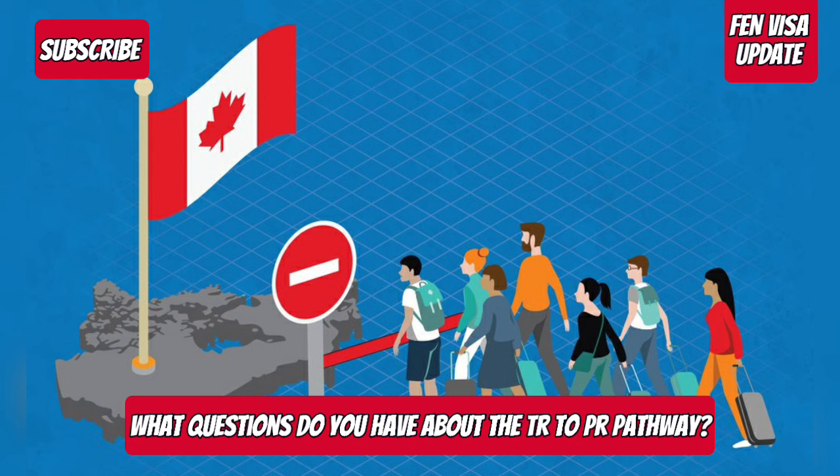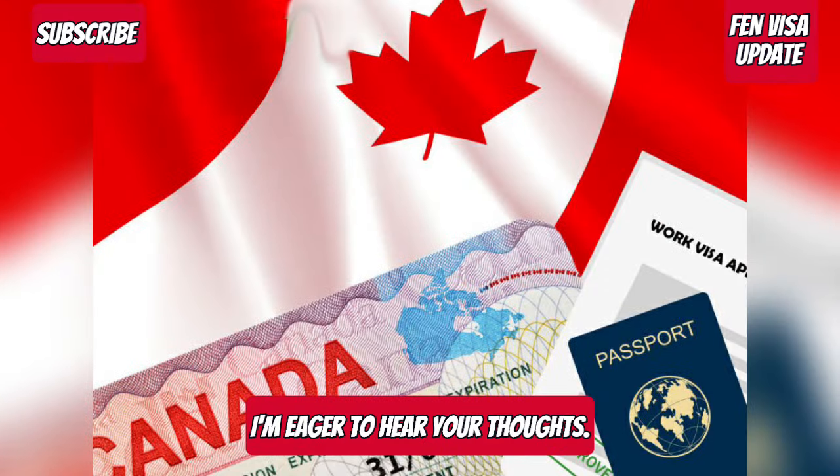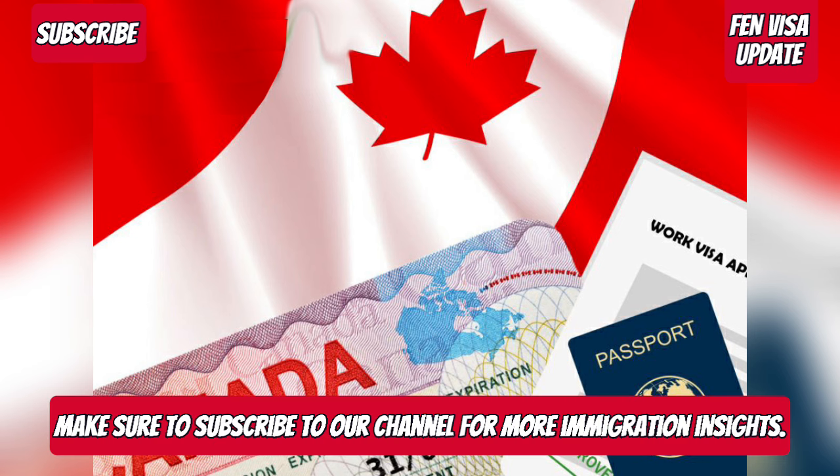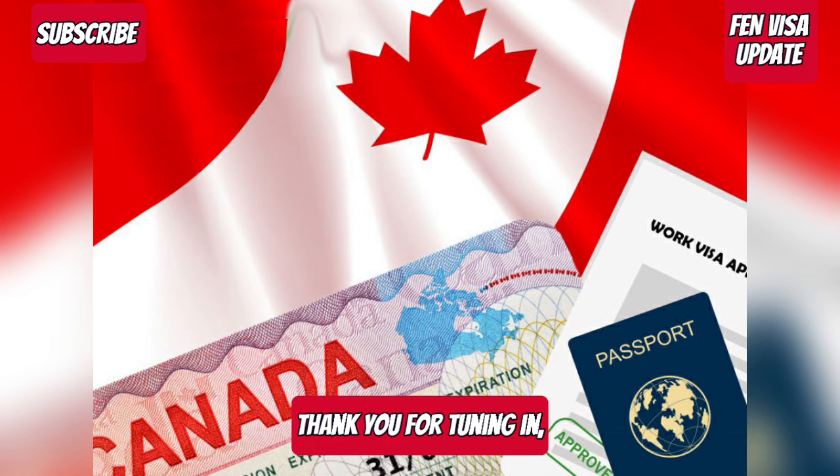What questions do you have about the TR to PR pathway? I'm eager to hear your thoughts. And if you found this guide helpful, make sure to subscribe to our channel for more immigration insights. Thank you for tuning in.